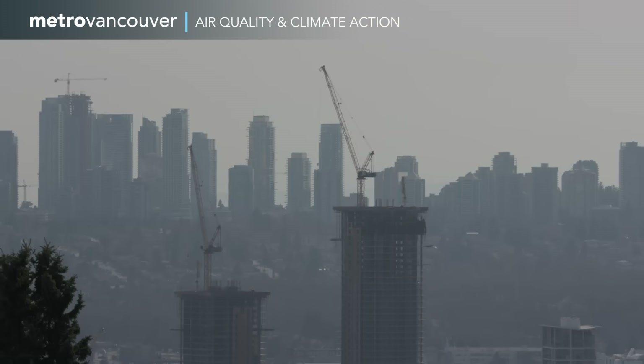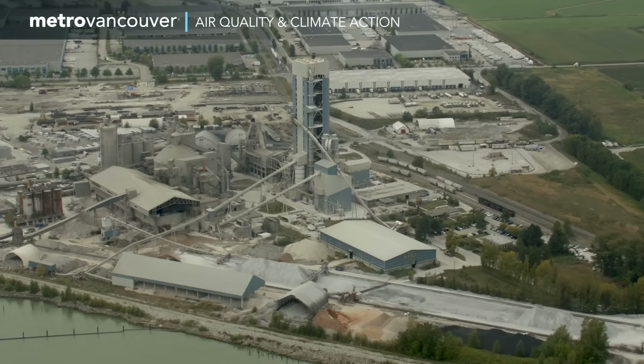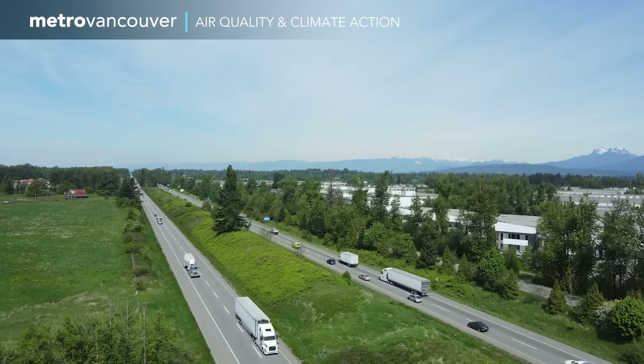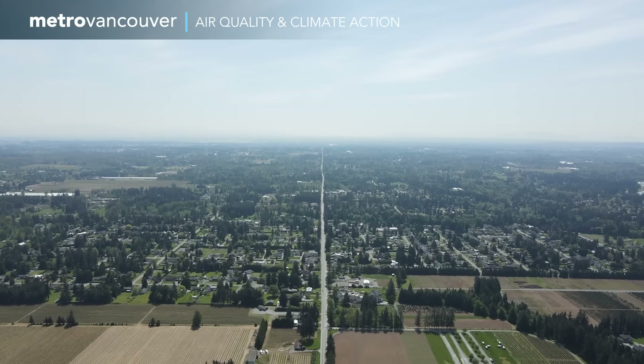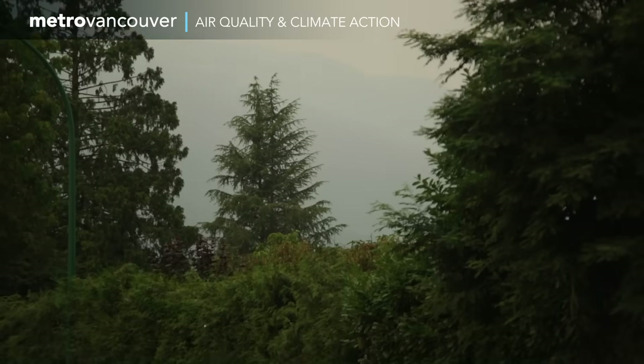Tackling air pollution, like smog from heat waves or emissions from vehicles and industry, doesn't just protect our health and environment today — it's also taking climate action. Because the same sources of pollution that harm our health also cause global warming.